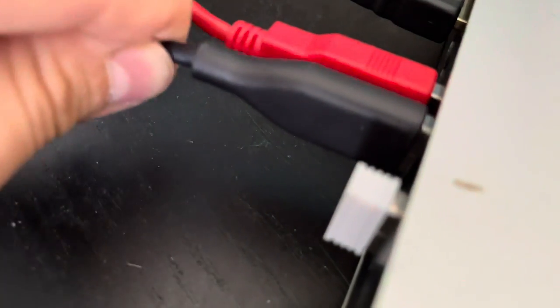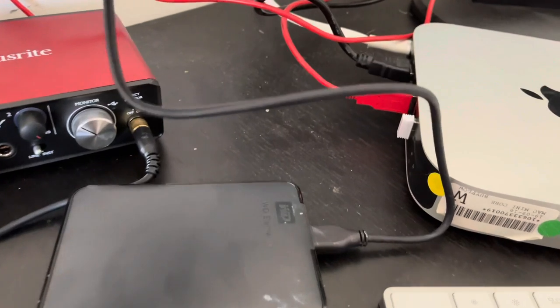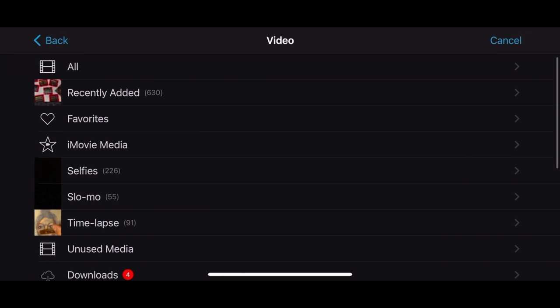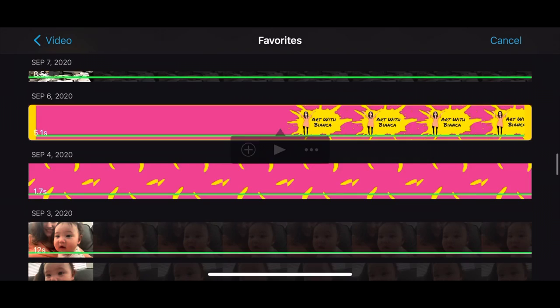I think my computer model has reached its limits in terms of operability. In lieu of this, I will now be exclusively editing videos on my phone until July, when I can hopefully get a new laptop.